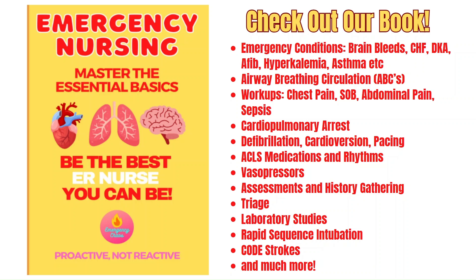If you want to continue learning to master the essentials of the ER, such as vasopressors, emergency conditions, and obtaining a rapid history and physical and much more, consider checking out our book on Amazon. The link is in a pinned comment.